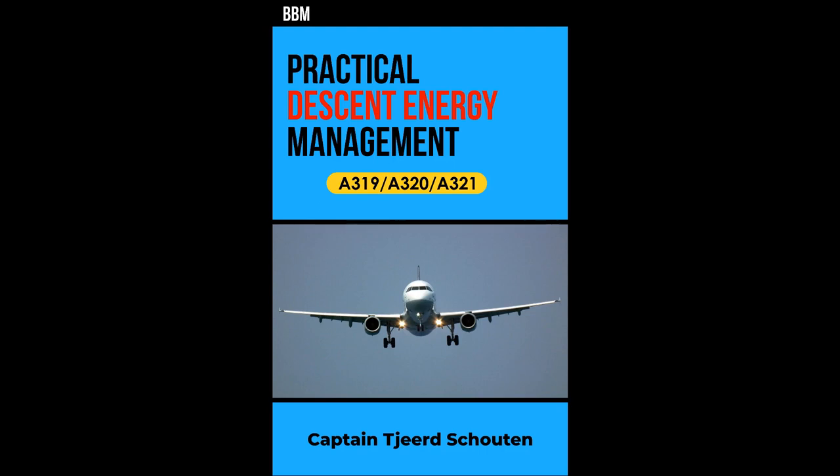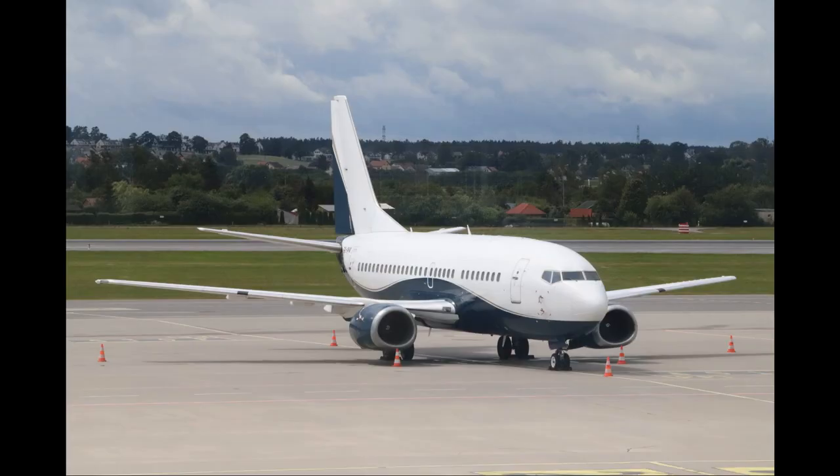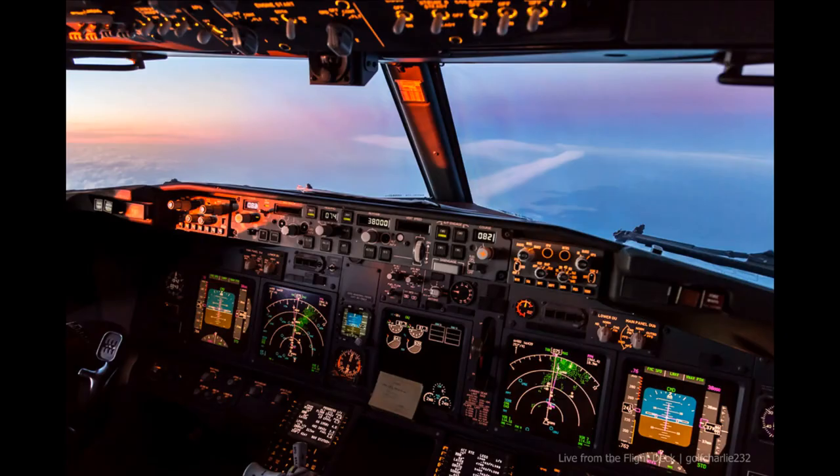I wanted to make a video about the reason why I wrote the book Practical Descent Energy Management. When I first started flying, which was on the Boeing 737, I really didn't understand the subject. It took me a very long time — about 2000 hours or so — before I really understood it. And even then, I sometimes got myself in a situation where I wasn't sure what to do.